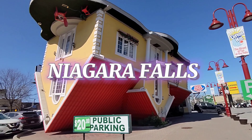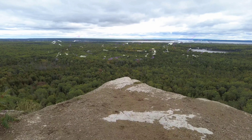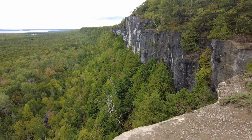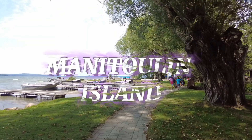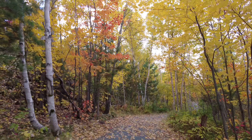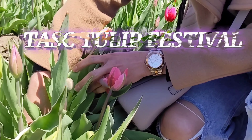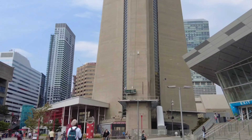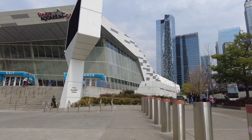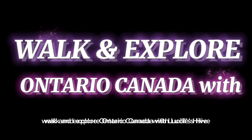Niagara Falls, Canada's Wonderland, Cup and Saucer, Manitoulin Island, Rotary Trail Park, Toronto Zoo, Task Tulip Festival, CN Tower, Ripley's Aquarium, Toronto Subway and many more. Walk and explore Ontario, Canada with Lussel's Hive.